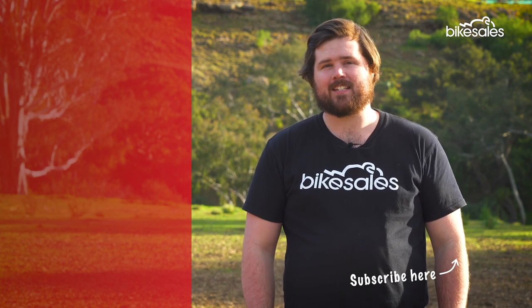Thanks for watching, and if you enjoyed this make sure you check out the other videos and don't forget to hit the subscribe button.